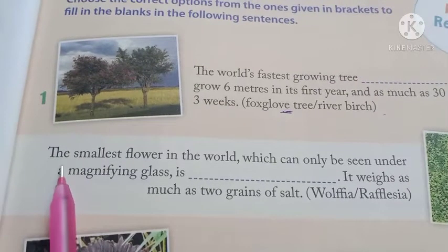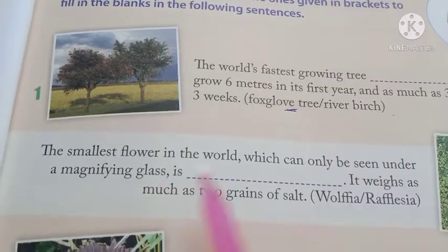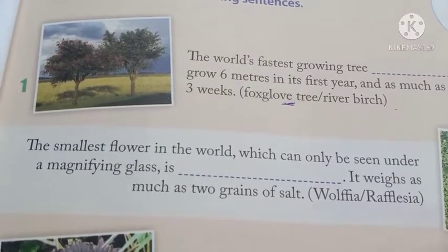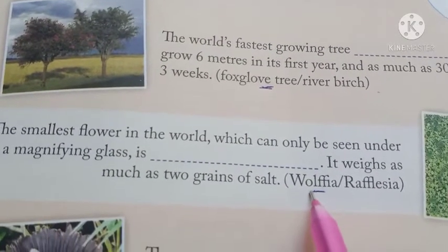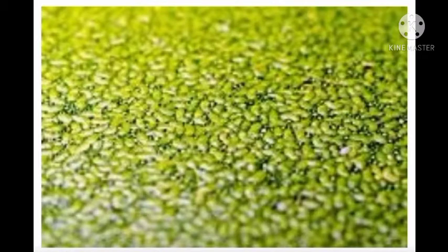Number 2: The smallest flower in the world, which can only be seen under a magnifying glass, is dash. It weighs as much as two grains of salt. The answer is Wolffia.